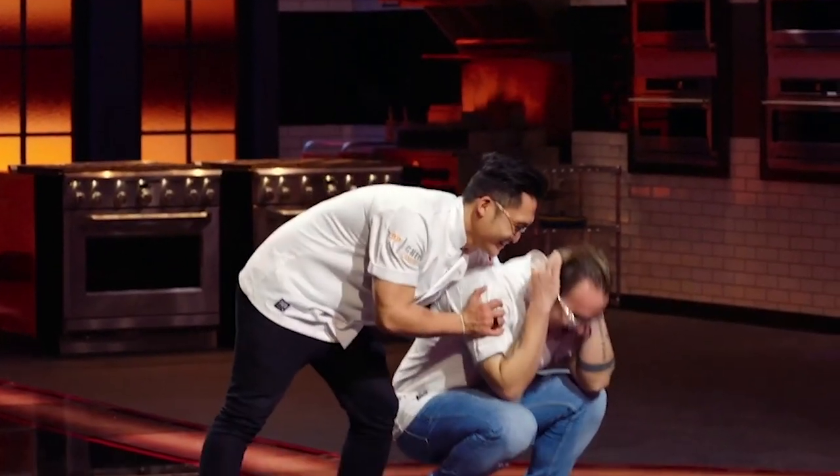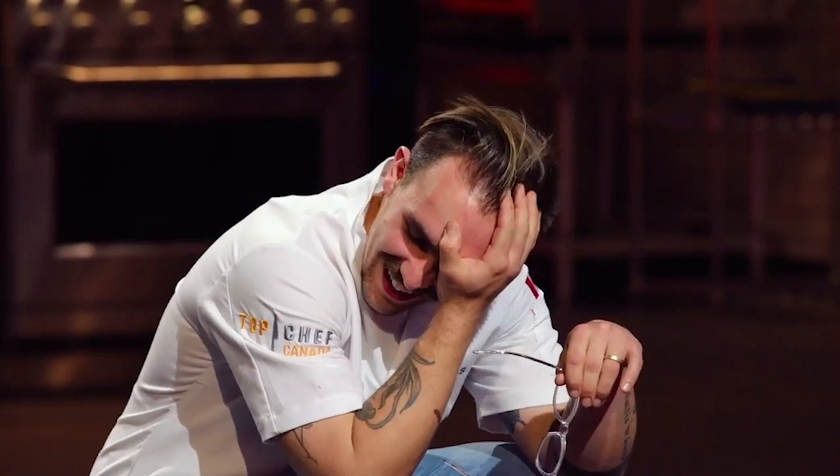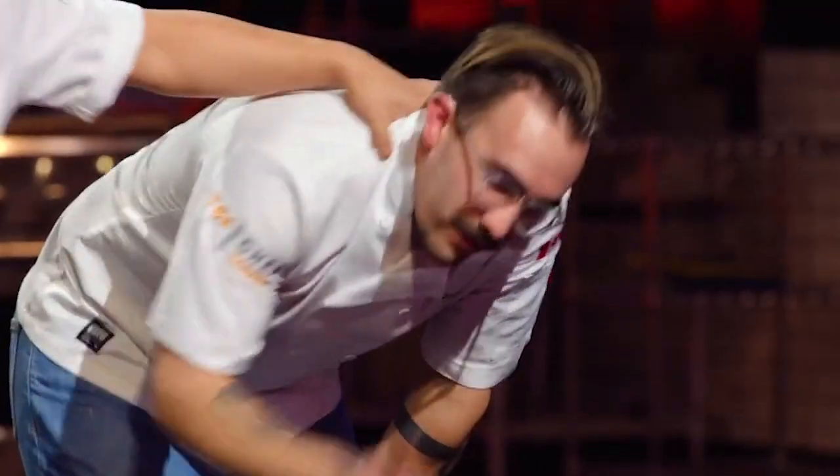Ross — you are Canada's top chef. Congratulations, Ross.